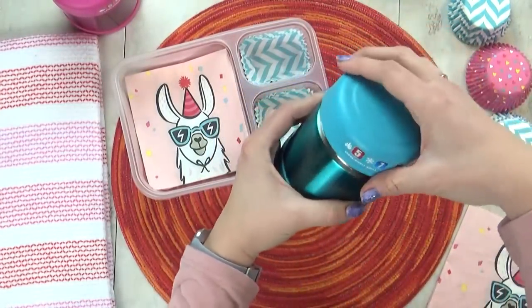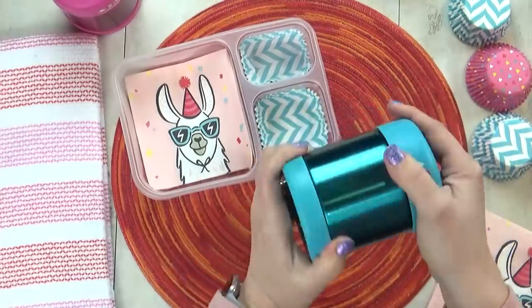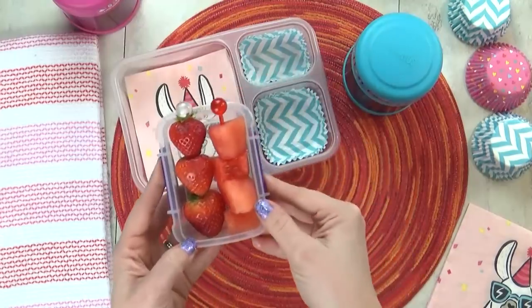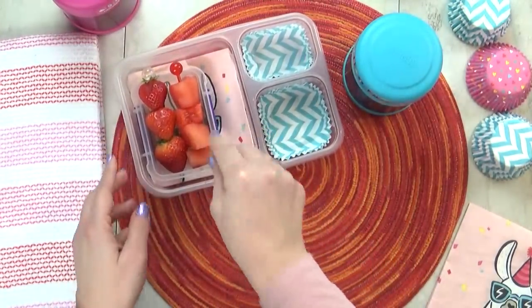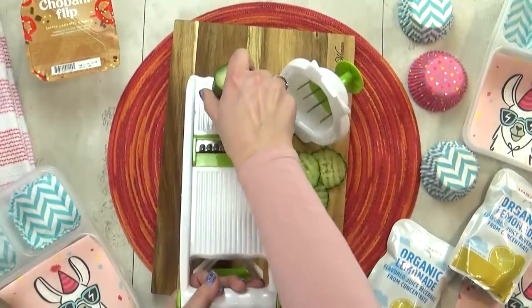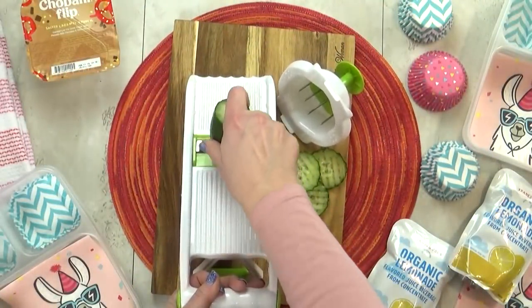Now for Angel's fruit today, she chose a combination of strawberries and watermelon. I went ahead and added both to these little skewers, because fruit on a stick is always more fun. And I put them in a separate container so I don't get their juices on the rest of the lunch.